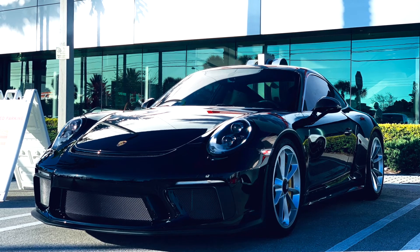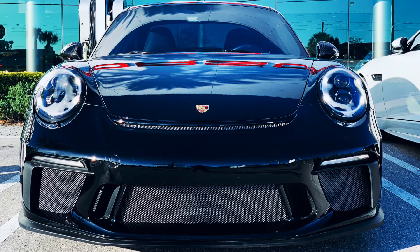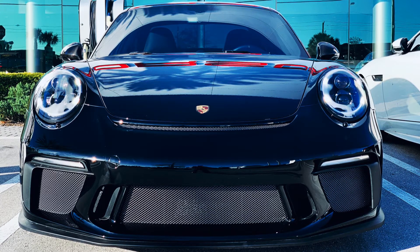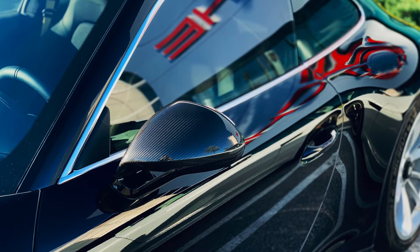This one-owner 911 GT3 Touring is offered as Porsche Approved Certified Pre-owned. With just over 3,000 miles and a high equipment level, this GT3 Touring is truly a unique offering in the GT3 Touring marketplace.